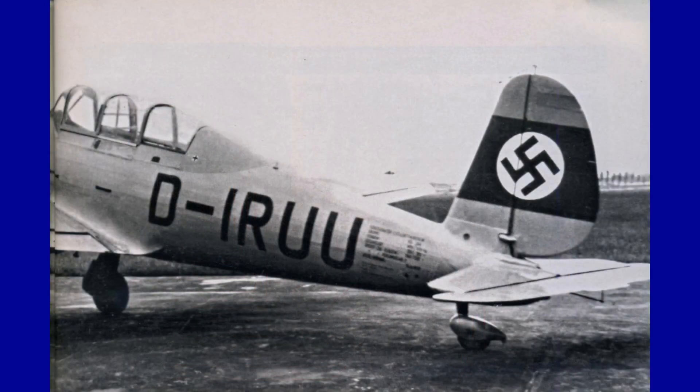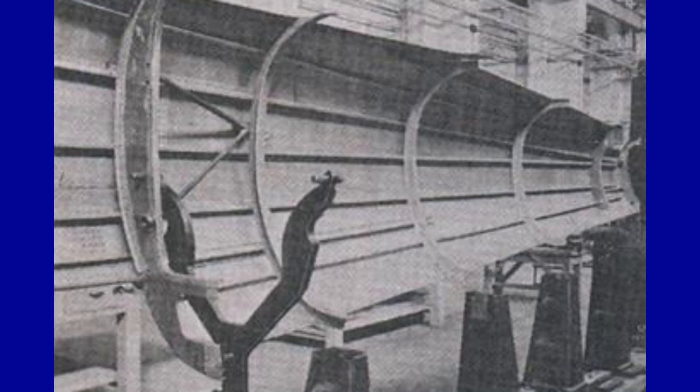Low wing, retractable undercarriage, adjustable propeller, all-metal structure.